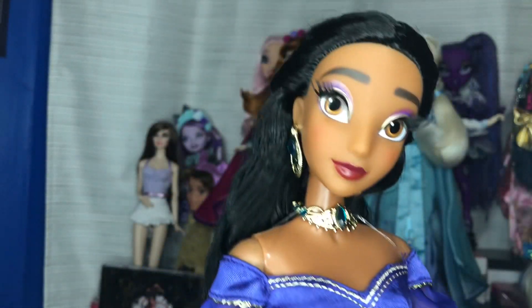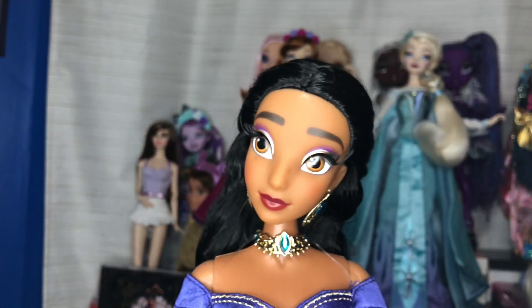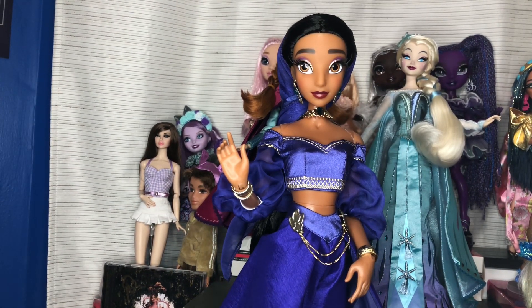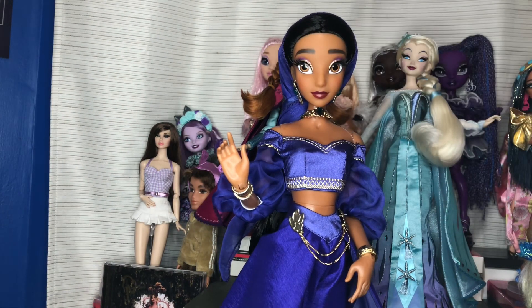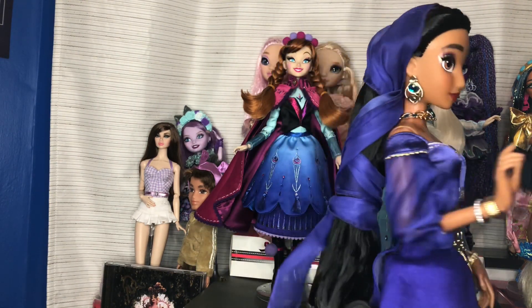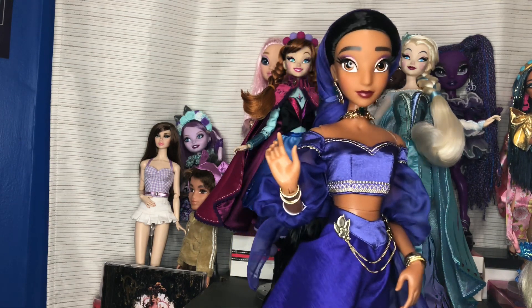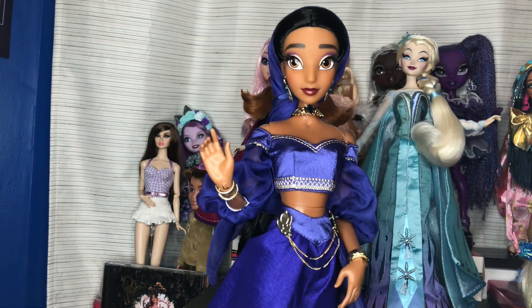I'm going to put her on the stand, fix her up, and play with the shawl. I saw Brooke do this — I love her content — she put the shawl around Jasmine's hair, and I think it looks really cute from the front. It reminds me of when Jasmine is in the streets of Agrabah trying to hide away and just be a normal person. I can confidently say this is one of my favorite 17-inch dolls.